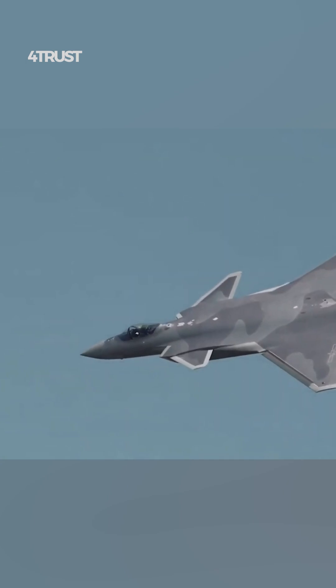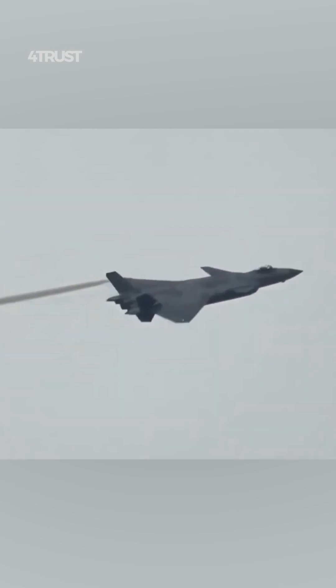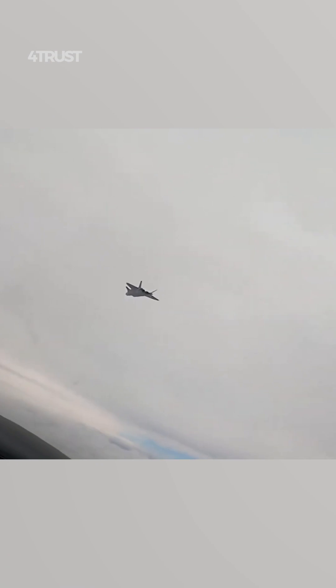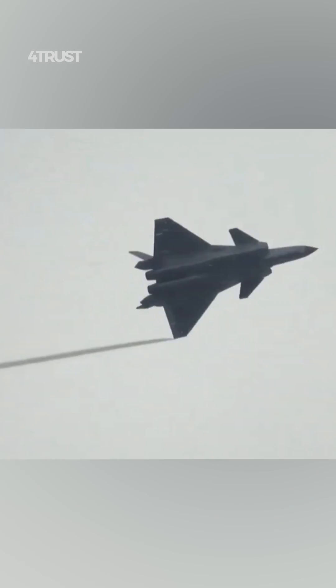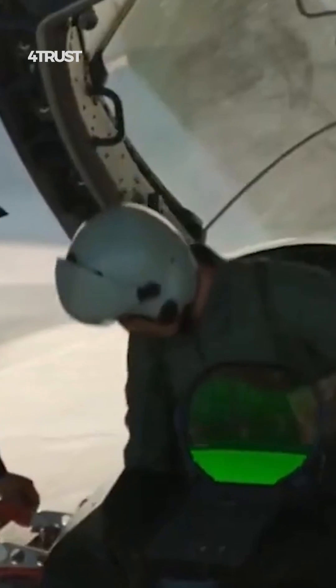The J-20 also incorporates stealth technology to reduce its radar cross-section. Its design includes features such as blended wing-body construction and radar-absorbent materials. The performance specifications of the J-20 are not as extensively known as those of the F-22; however, it is expected to be a high-performance aircraft with supercruise capability and advanced avionics.